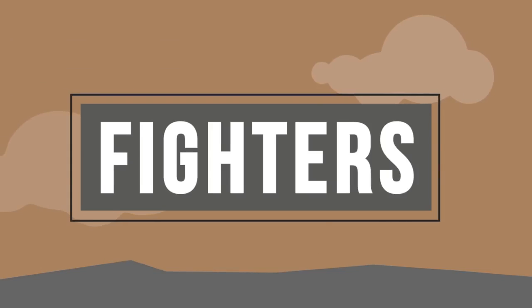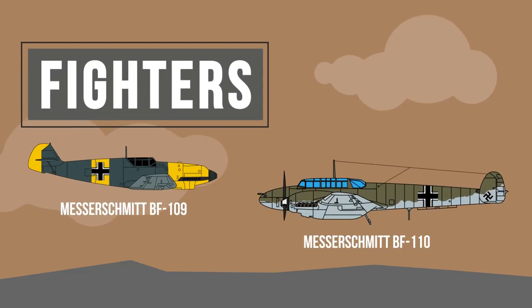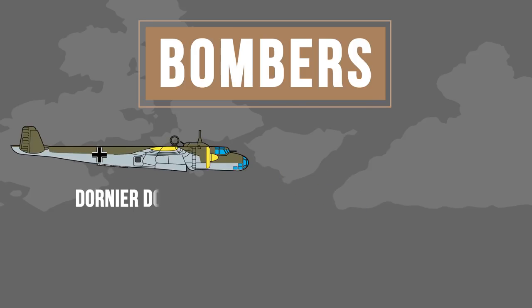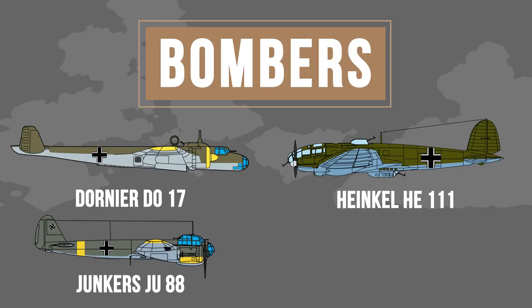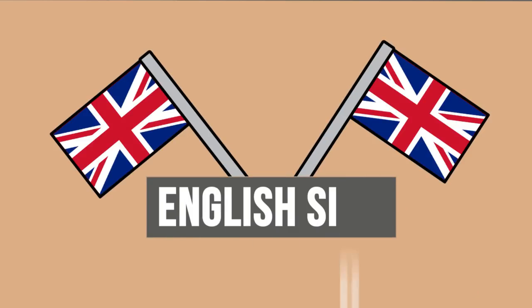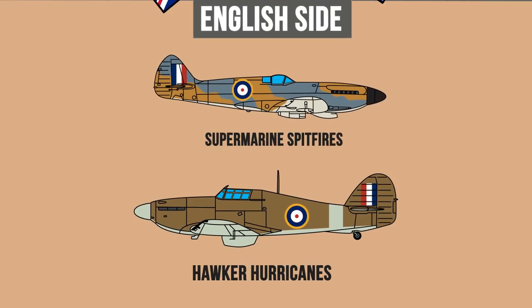For fighters, the planes facing off were Germany's Messerschmitt BF-109s and 110s. And for bombers, they used the Dornier DO-17s, Henkel HE-111s, and Junkers JU-88s. They also used Stukas for dive bombing. On the English side, it was a mix of Supermarine Spitfires and Hawker Hurricanes, although contrary to popular belief, the latter did most of the heavy lifting.